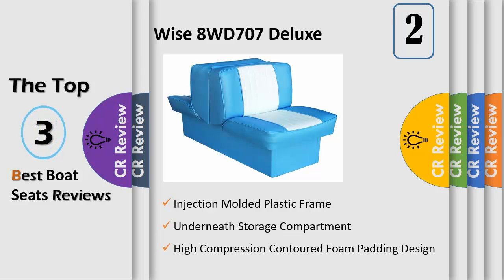The seat opens up for sunbathing, with storage underneath, easy assembly, and mounts directly to the boat floor.